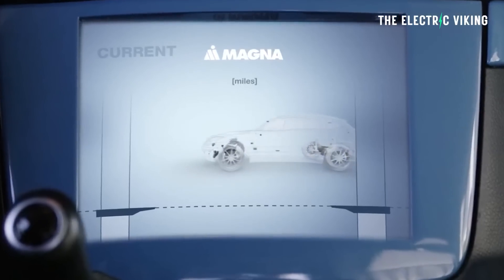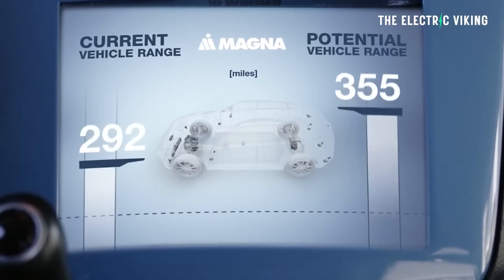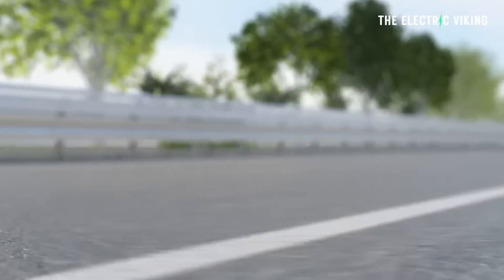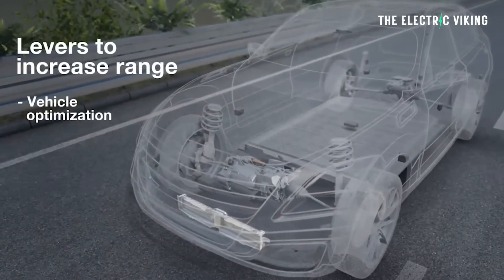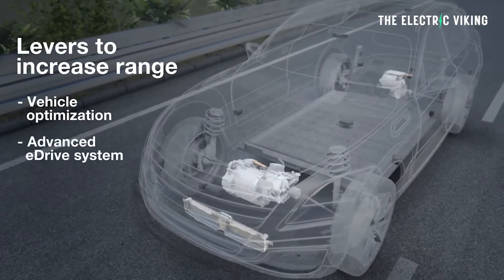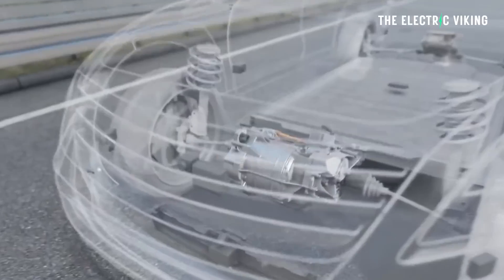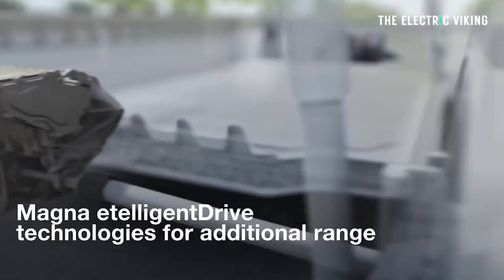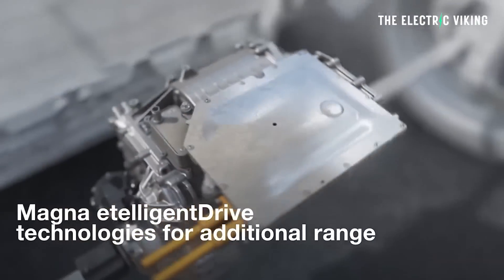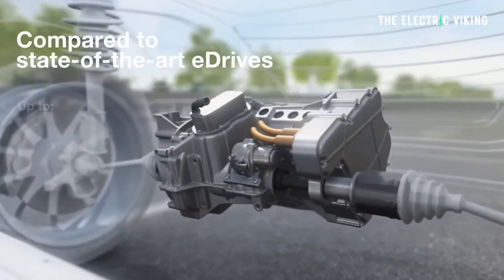The old motor made only two kilowatts per kilogram, meaning it's nearly twice as powerful per kilogram of motor weight. Part of that increase comes from the new motor spinning at 20,000 RPM rather than the old motor's 16,000 RPM limit. Peak power is 250 kilowatts, which is 335 horsepower, in a very small size.